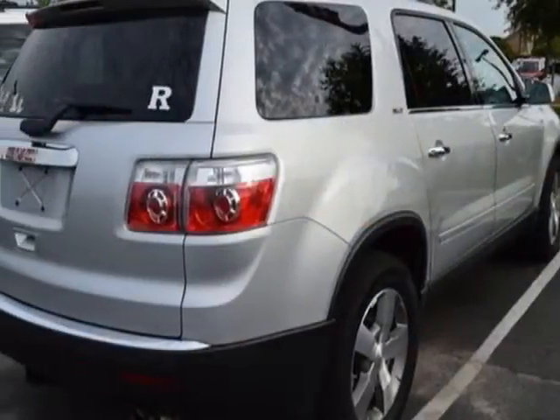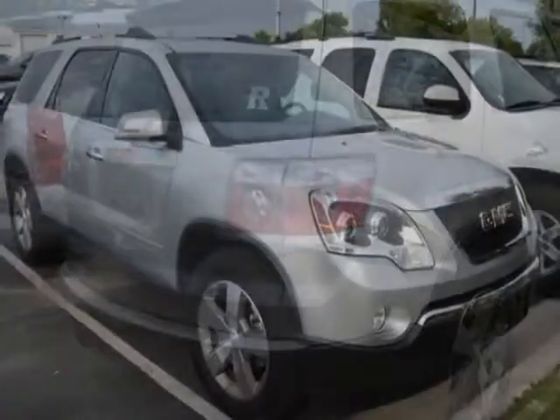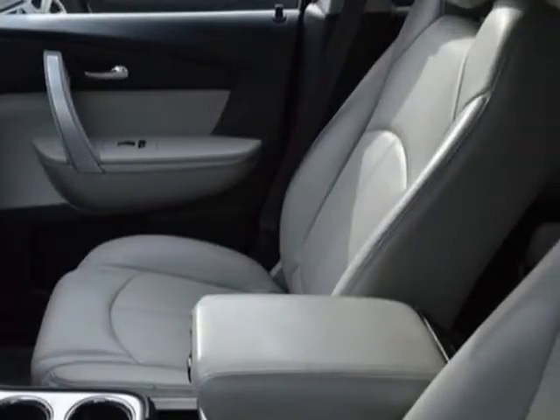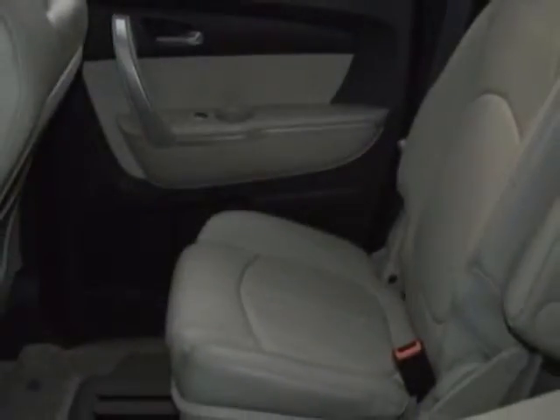This vehicle gets an estimated 17 miles per gallon in the city, and an estimated 24 on the highway. This Acadia boasts a 3.6-liter engine and has a 6-speed automatic transmission.